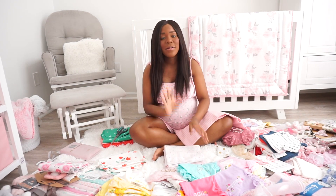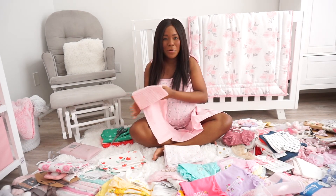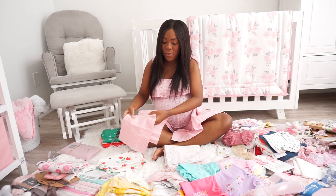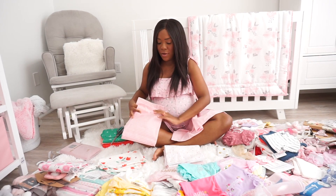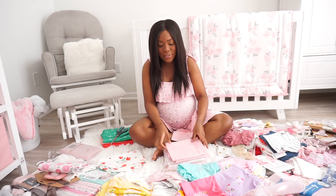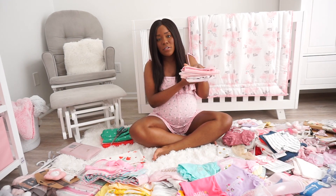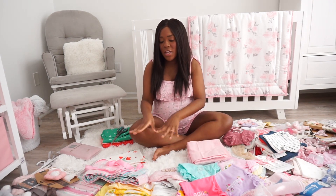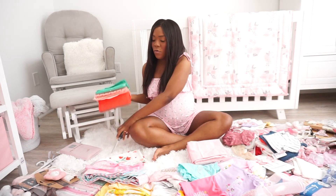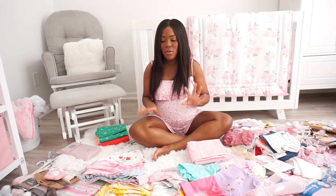I'm so excited — I'd say I'm nervous but excited at the same time. Any other first-time moms out there watching this, comment down below: when did it get real for you? For me, it's sitting here getting all of this together, like, oh my goodness, she could be here any day now. I'm just separating everything right now into super light pinks and soft colors, then medium-to-darker pink colors, and then my overall darker blankets — that's how I'm washing everything to make sure nothing bleeds.